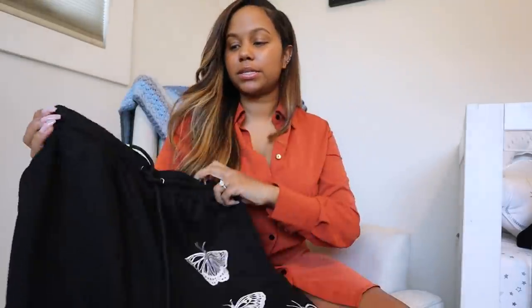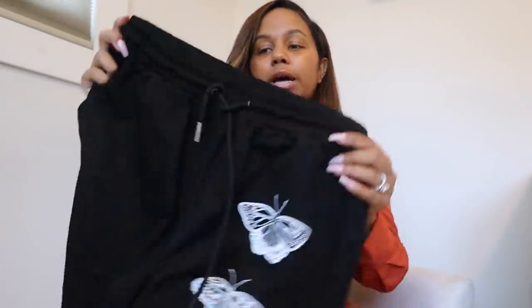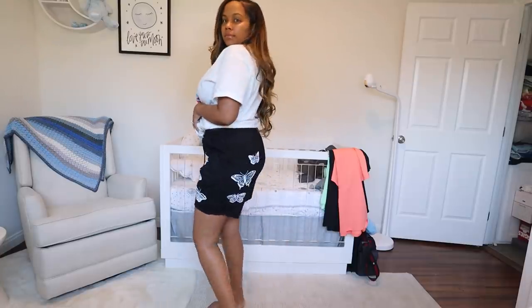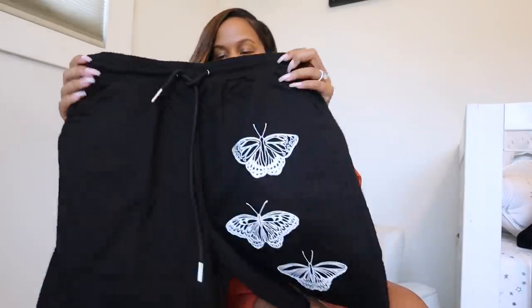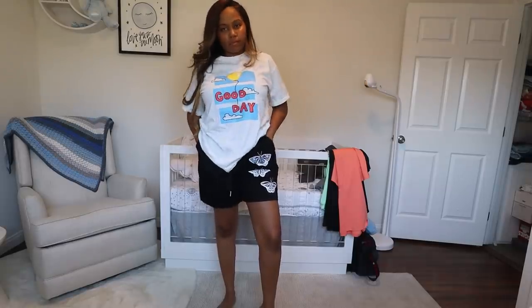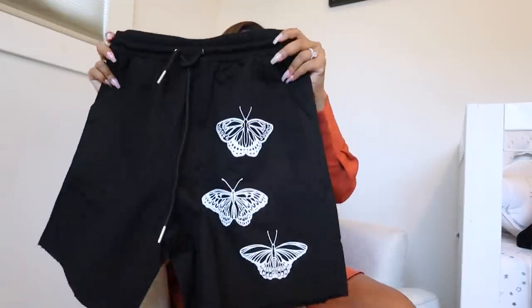Next I'm showing you these black shorts that have white butterflies going down the sides. They fit good up top — mine are a size medium, so I put them a little high-waisted to hide the middle section. On the front you can see the butterfly design, and they also have three butterflies on the back. They're a soft material and feel really good. I've definitely been wearing these around the house or out to the store.